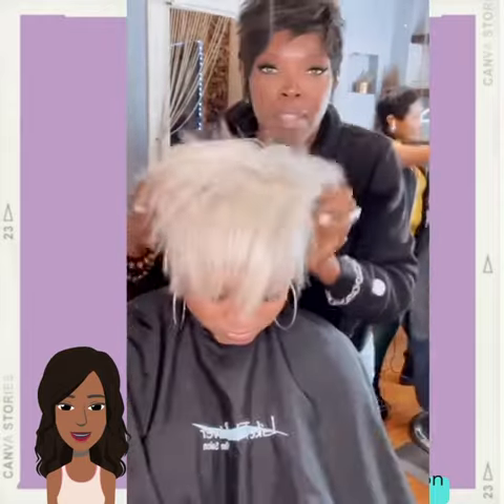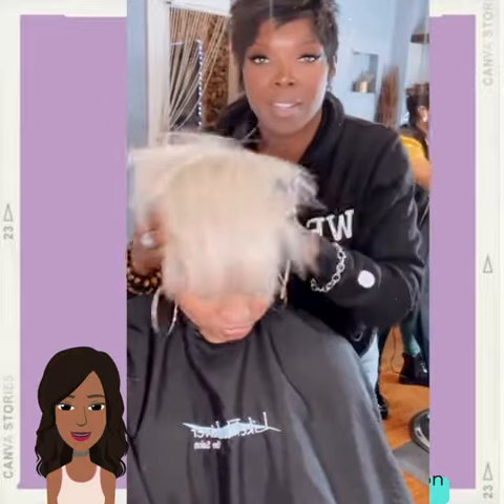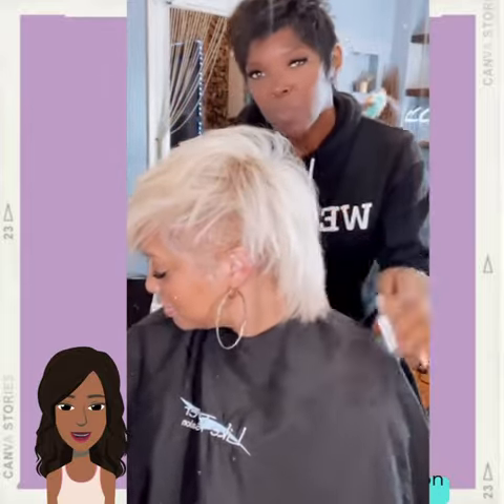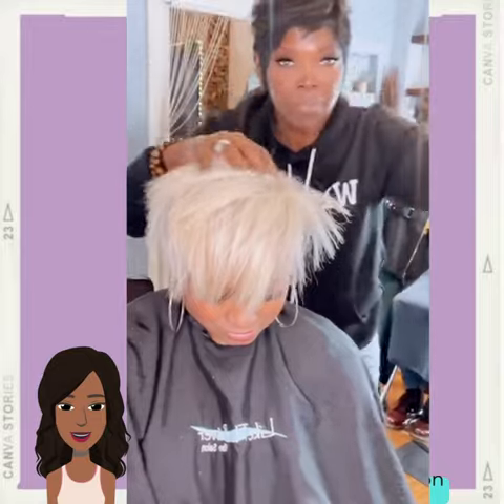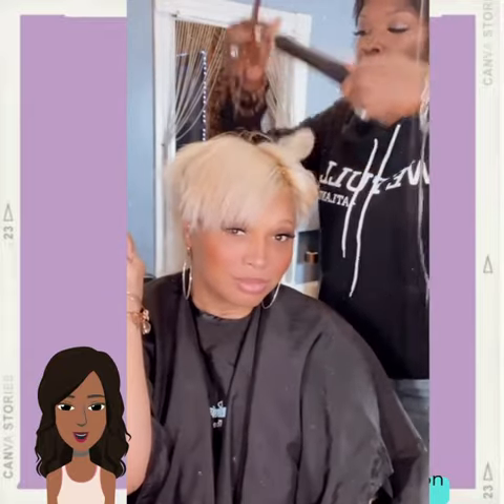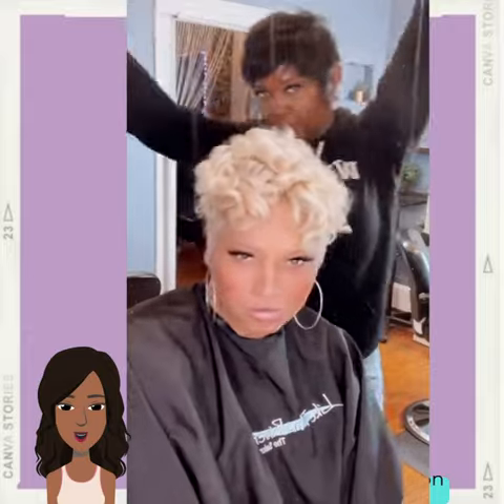I do apologize — her name got cut off, but I will try to feature this particular stylist in another video. For this next style, she's doing the platinum look, the mohawk style.